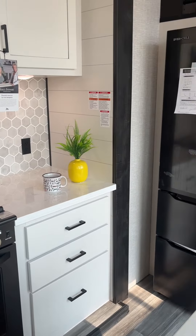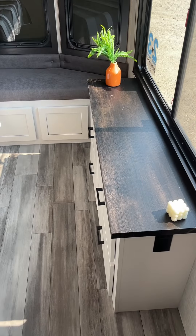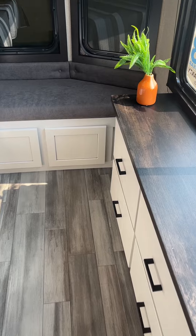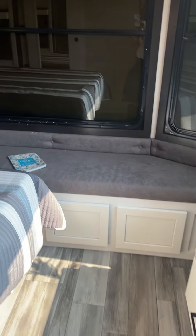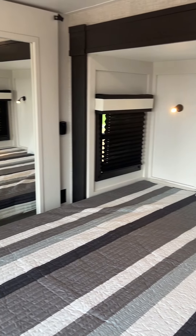The kitchen in the Bungalow features residential style appliances giving it a very at-home feel. The front bedroom offers a dresser right at the foot of the bed, a nice cushioned bench across the panoramic windows, a king-sized bed, and a closet over in the corner.